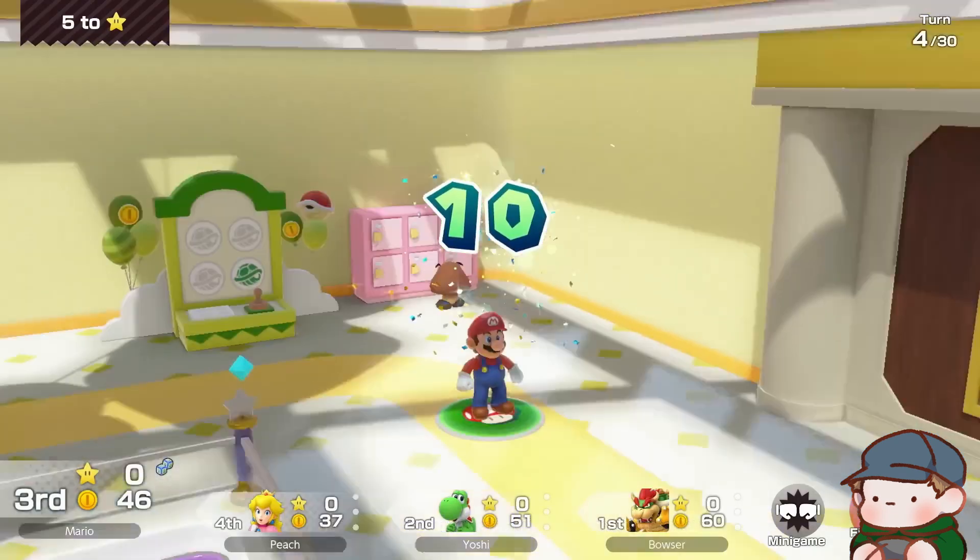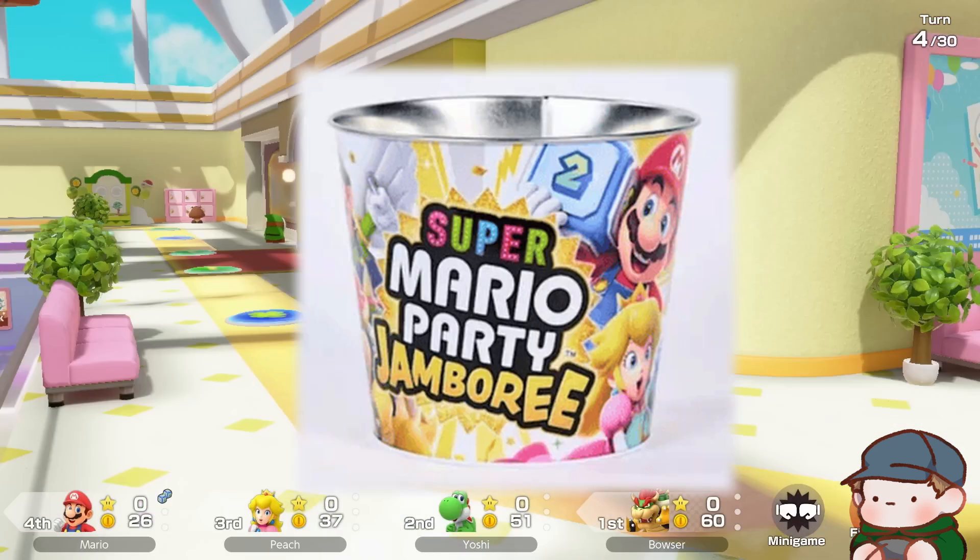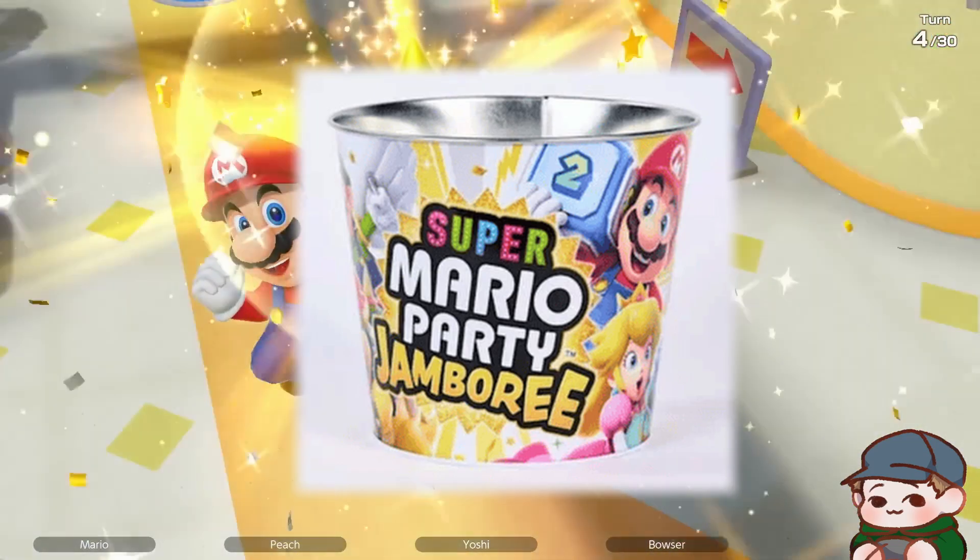At Target, by far, I think this has to be the coolest bonus. It's a popcorn bucket to hold all the copies of the game you have no intent to buy.